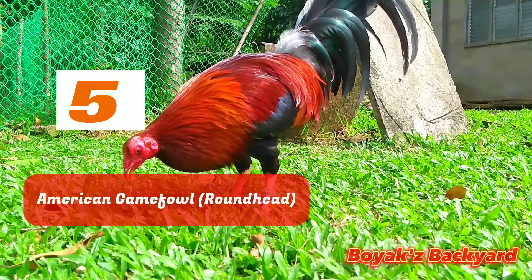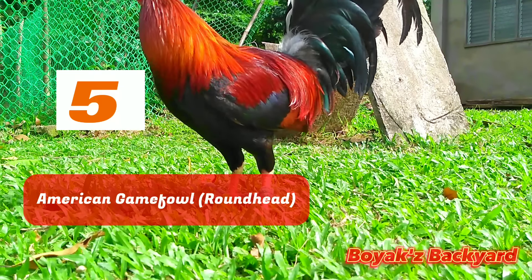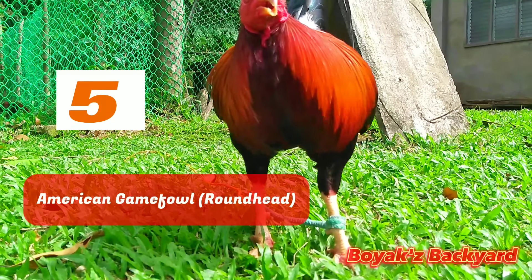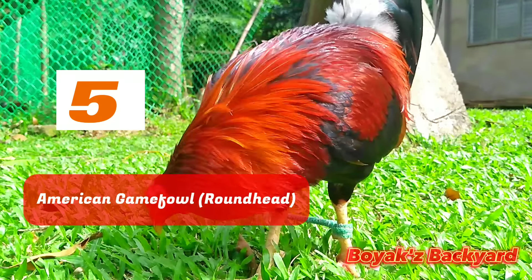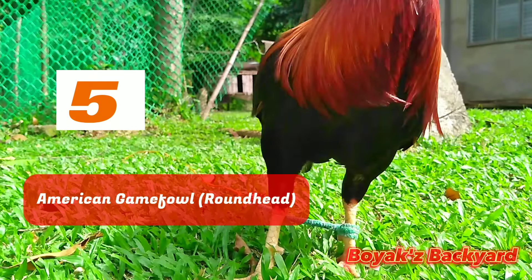Roundheads are available in a variety of colors, including black, red, blue-red, brown-red, blue, silver, white, and gold. Fighting style: Roundheads are extremely territorial and have amazing fighting and survival skills. They will not stop fighting until their struggle is won. They jump, fly, and stay active during conflicts.